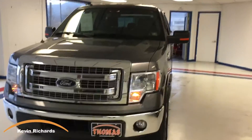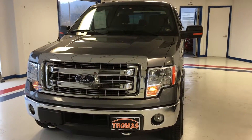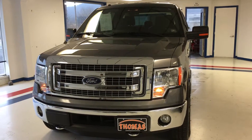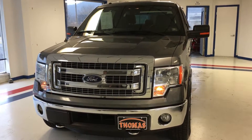Hello, Kevin Richards here with Thomas All Things Automotive. Today I'm going to show you a beautiful 2014 Ford F-150 Crew Cab XLT with a 3.5-liter EcoBoost engine and the Chrome Pack. Really a sharp-looking truck.